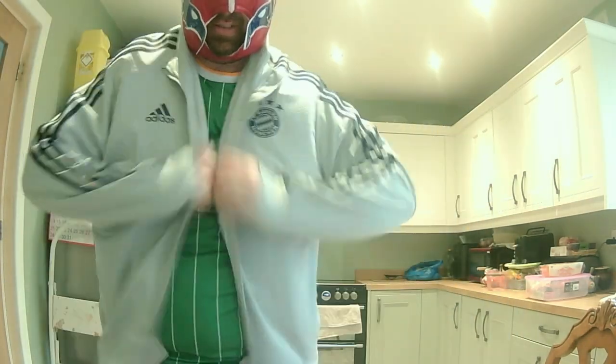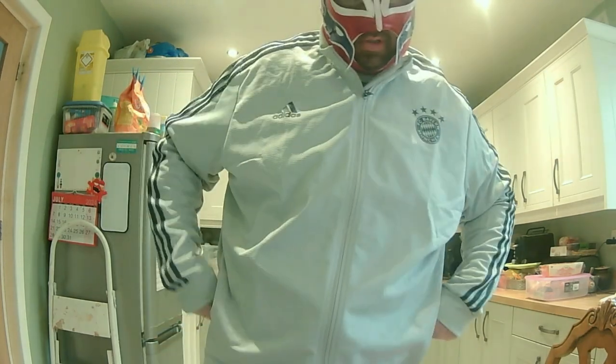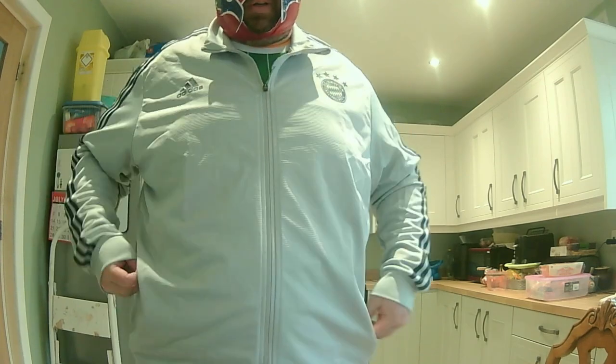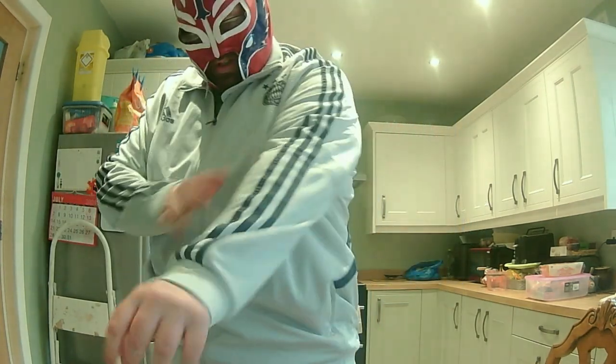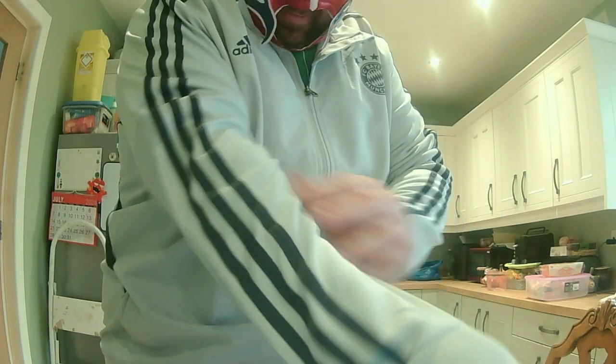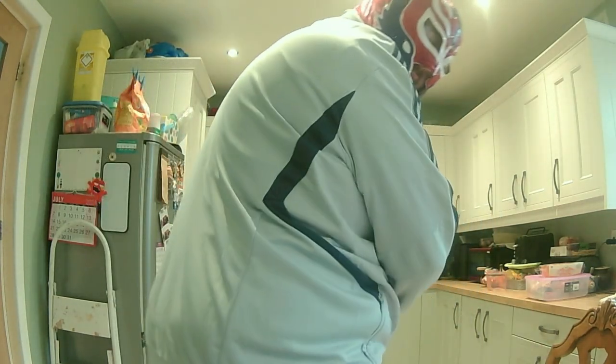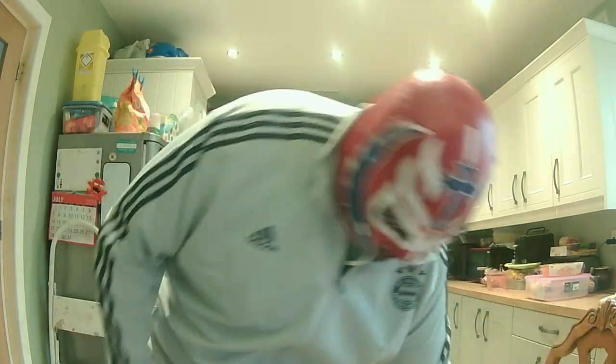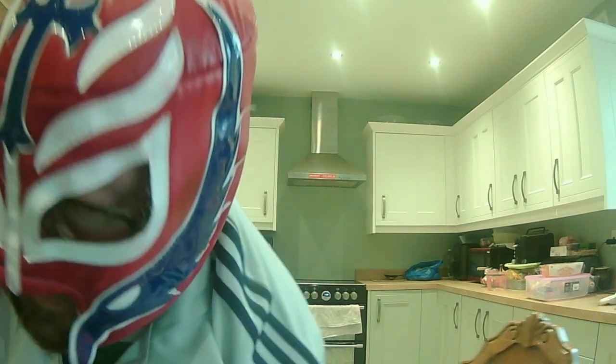Yeah, fits me nicely — maybe a bit big. I did order 3XL because I'm usually a 3XL, but I might start ordering 2XL. It's really nice. Could have done with it being a hoodie, but there are zip-up pockets as well. It's a greyish color — very nice, very nice indeed. Quite happy with that one.